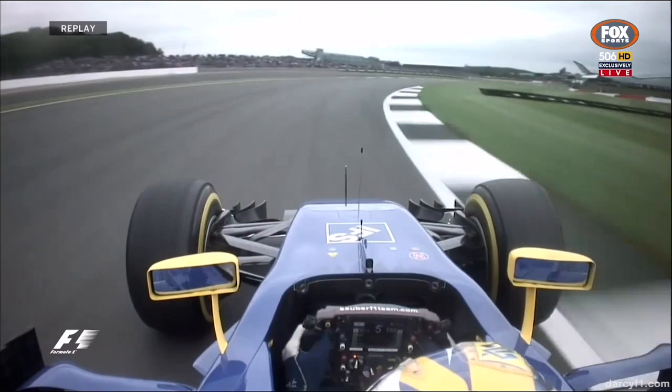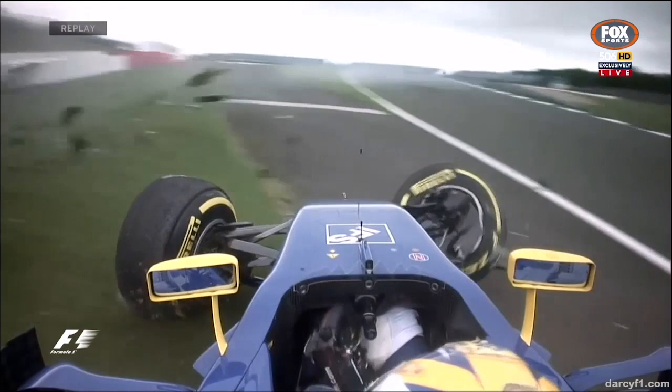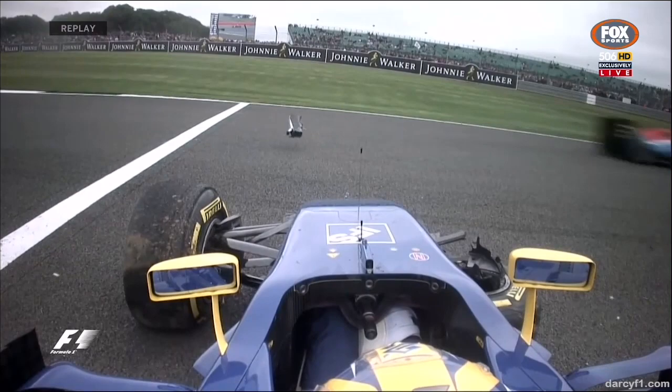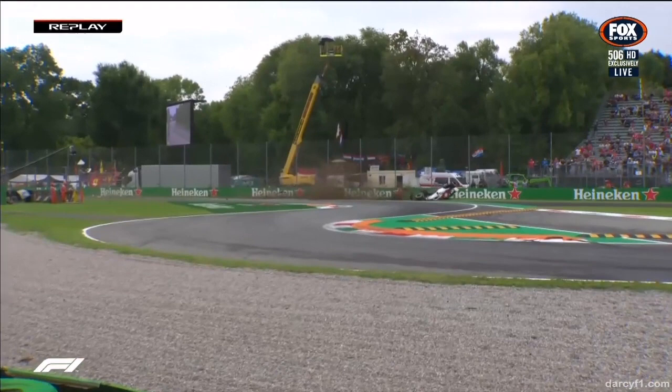It just got onto that AstroTurf on the left rear. Steering wheel came off. That's bad. That's the second crash I've seen this year where the steering wheel has come off the car. That's not good, is it? Julian Palmer in Monaco and now this. A bit shaken. I'm not surprised, Martin Brundle, that Marcus Ericsson very tentatively got out of the car.